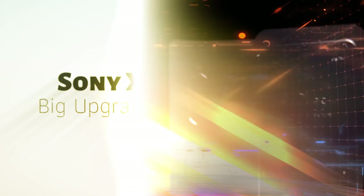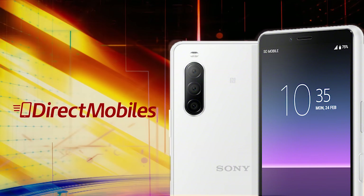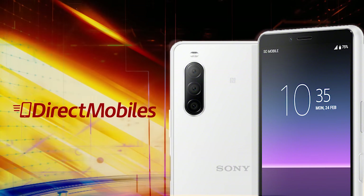This is David, you're watching BTECS and welcome to another video. This one is sponsored by Direct Mobiles — for the best mobile deals check out directmobiles.co.uk.